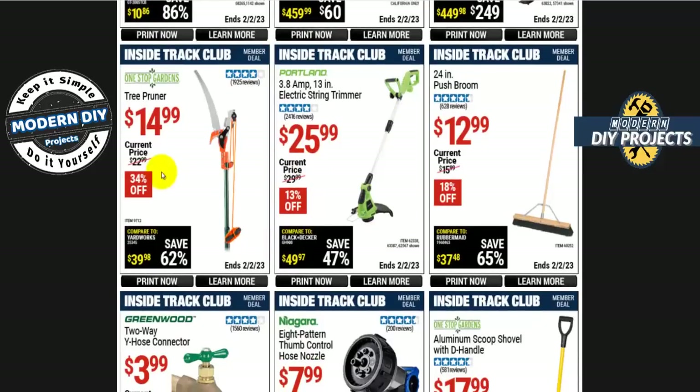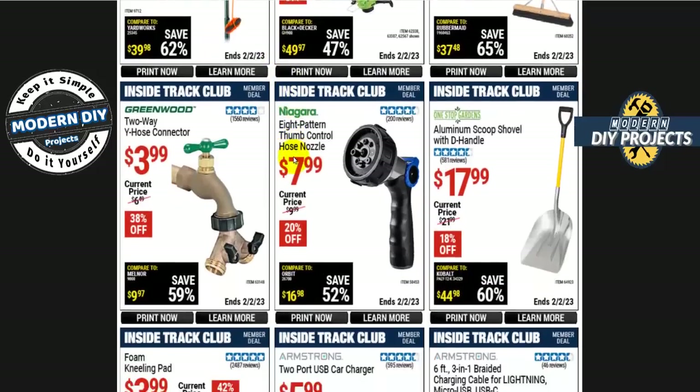The tree pruner from One-Stop Gardens is $15 — this is junk, folks. Don't waste your money. I found one somebody was throwing away because the head was totally mangled — such poor quality. I only kept the extendable pole because sometimes you need that for other purposes, but the head was garbage. It's only $15 but save yourself the money.